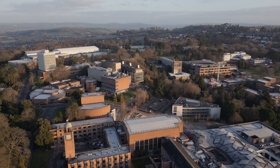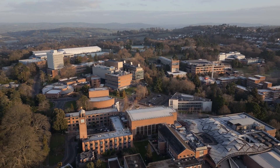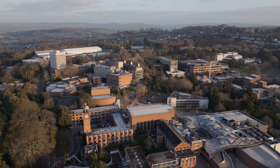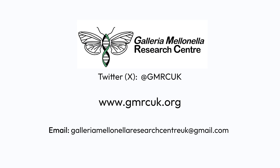At the Galleria mellonella Research Centre we are passionate about ensuring the best rearing conditions for our Galleria. If you have any questions related to the process, wish to speak to us about training or setting up your own colony, please get in touch. We are also able to supply laboratories within the UK with top quality laboratory-reared Galleria. You can find us on Twitter at @gmrcuk and on our website gmrcuk.org for more information.